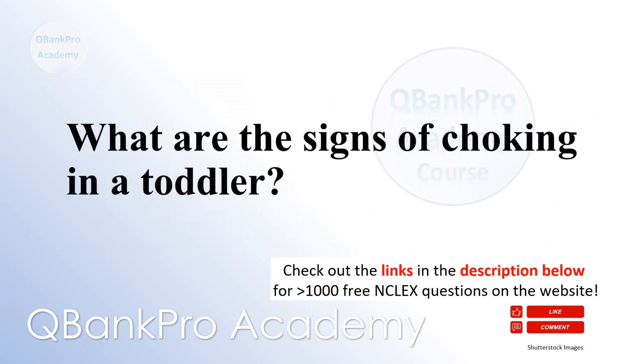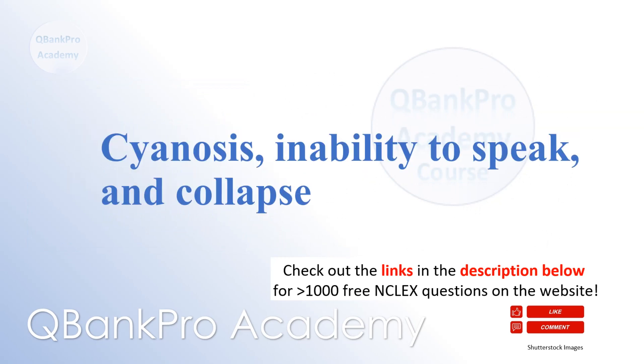What are the signs of choking in a toddler? Cyanosis, inability to speak, and collapse.